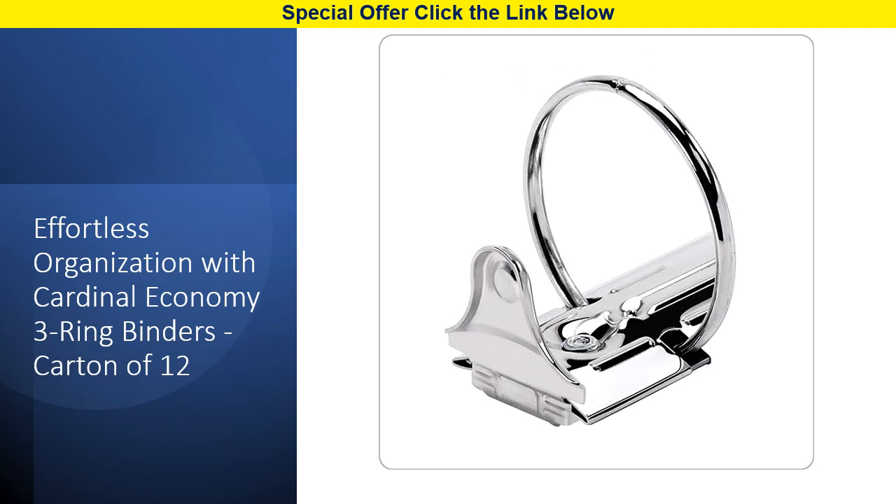Upgrade your binders today with Cardinal Performer 1-inch round ring binders. These binders offer premium features, holding up to 225 sheets each. The PVC-free non-stick poly won't lift ink or toner from your pages. Choose from a variety of cover colors including black, blue, green, or red. Enjoy the added convenience of two clear inside pockets and back-mounted rings for a shelf view without unsightly rivets and hardware.